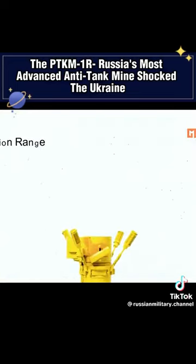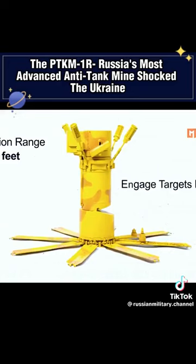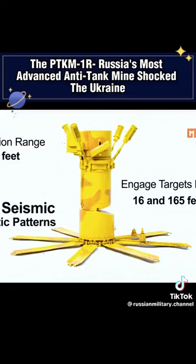While the mine's detection range reaches up to 320 feet, it can only engage targets positioned between 16 and 165 feet away. To identify potential targets, the mine compares detected signals with seismic and acoustic patterns stored in its internal database.